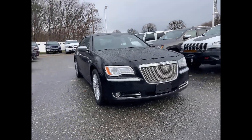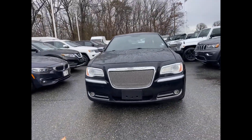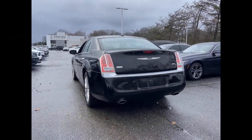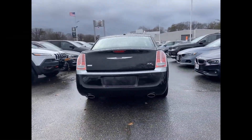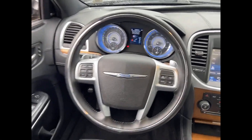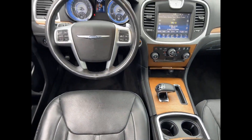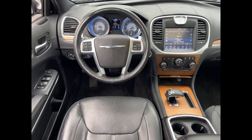2013 Chrysler 300. This sedan combines safety and comfort with style and performance. Never get bored with the numerous premium built-in features such as satellite radio, navigation, multi-zone air conditioning, all-wheel drive, heated side view mirrors, leather seats, and backup camera.